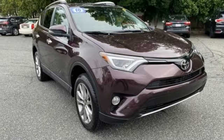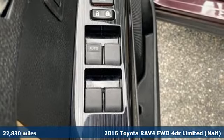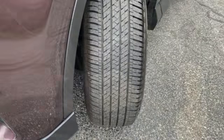It's a 2016 Toyota RAV4. Feed your adventurous nature in this stylish and smart SUV. A great vehicle is comprised of great features like these.